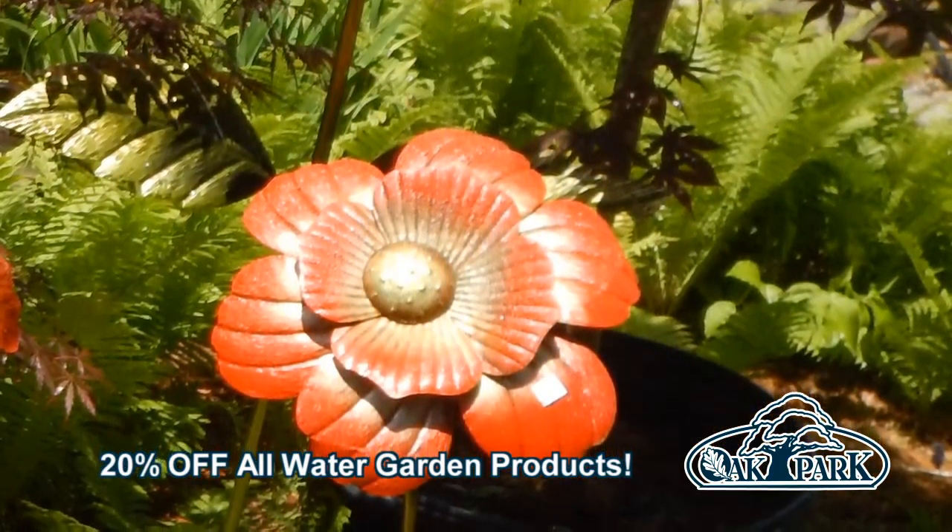And don't forget to check out our amazing miniature and fairy garden department. At Oak Park, we are eager to help you create your own version of outdoor paradise.